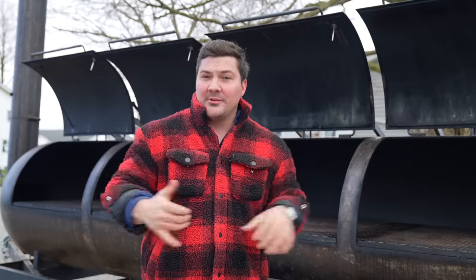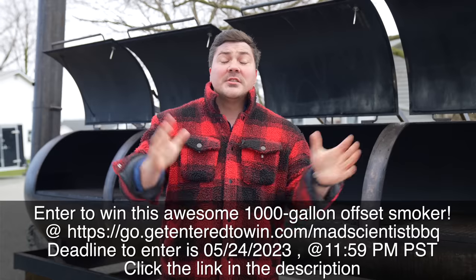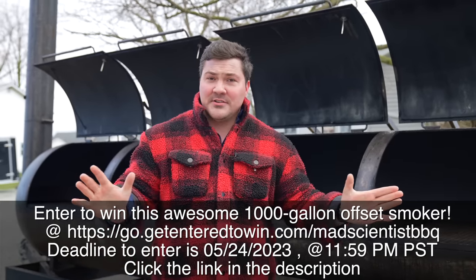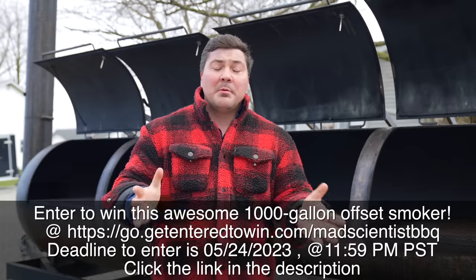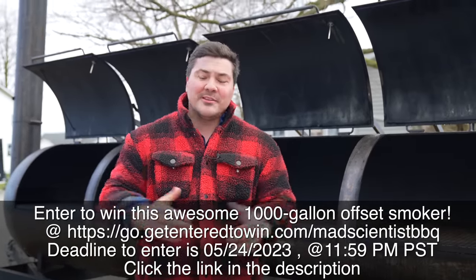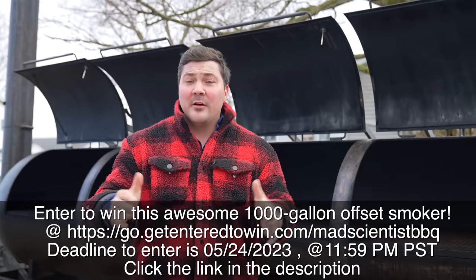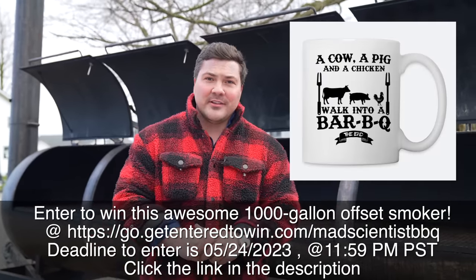I'm already planning some really cool stuff. If you guys have any ideas, put those in the comments — I'm going to read through them and hopefully we can make it happen. Just in case you missed it: if you want this smoker to be yours, all you have to do is go to GetEnteredToWin.com/MadScientistBBQ. We partnered with a veteran-owned small business to make this a reality. You get an awesome coffee mug, and your own chance to win a 1,000-gallon smoker on a trailer.